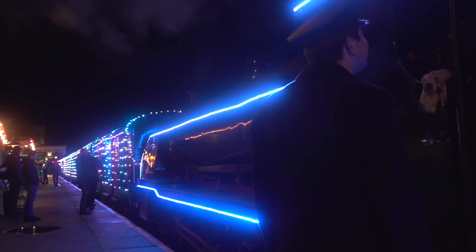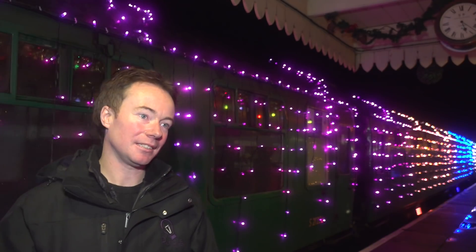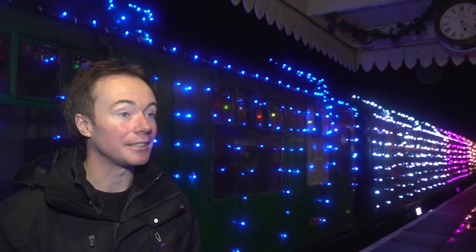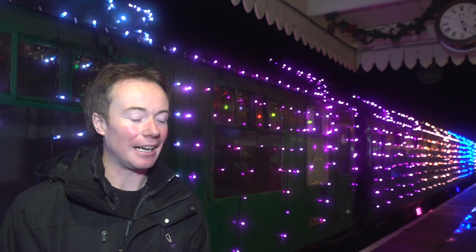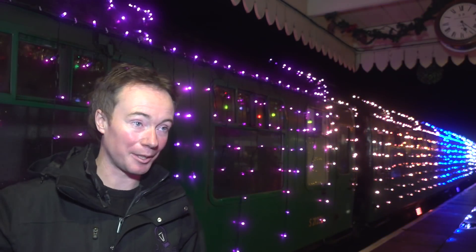At the heart of it is a standard lighting console that you'd see on any arena or stadium show — it's actually made in Southampton, it's one of the big four players of that. And that distributes via a network system to a number of control boxes — a control box per two coaches and one on the locomotive.